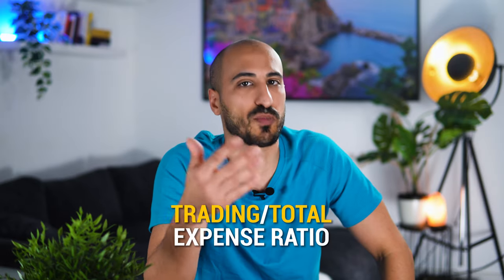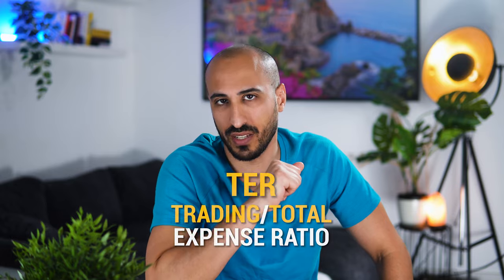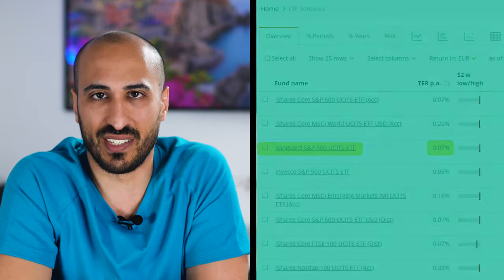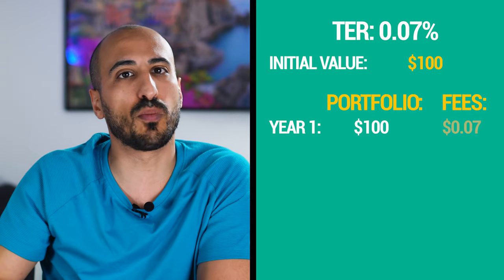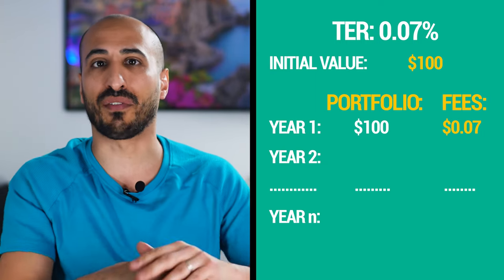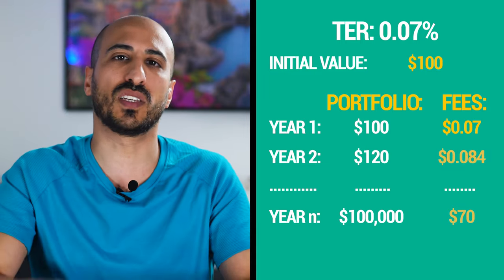Step number five is choose an ETF with a cheap trading expense ratio. Every ETF provider takes a part of your portfolio every year as a fee, called the trading expense ratio, or TER, expressed as a percentage. For example, if you buy 100 euros of the Vanguard S&P 500 ETF, which has a TER of 0.07%, Vanguard is going to take 0.07 euros — or seven cents — as a fee in the first year. In following years you keep paying 0.07% of your total value. Avoid ETFs with a high expense ratio; I consider an ETF too expensive if the ratio is higher than 0.3%. If you invest in common, important ETFs instead of weird specific ones suggested by some 15-year-old finance guru on Telegram, you'll always find cheap expense ratios.